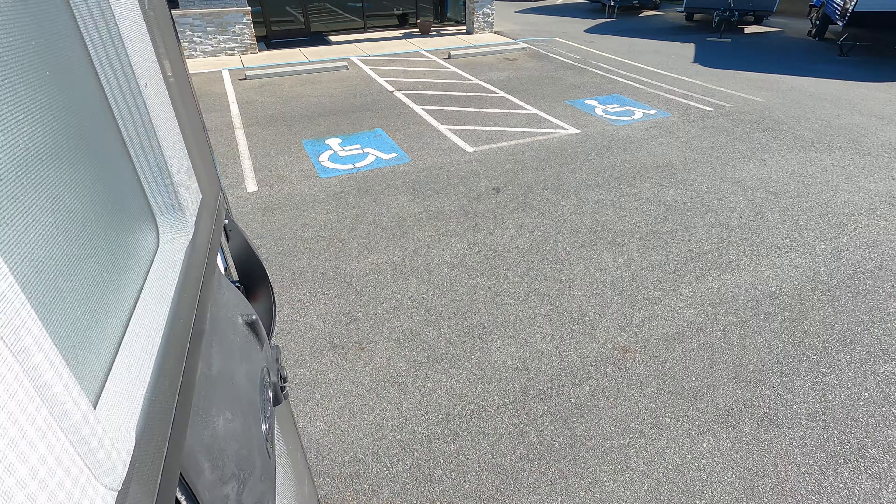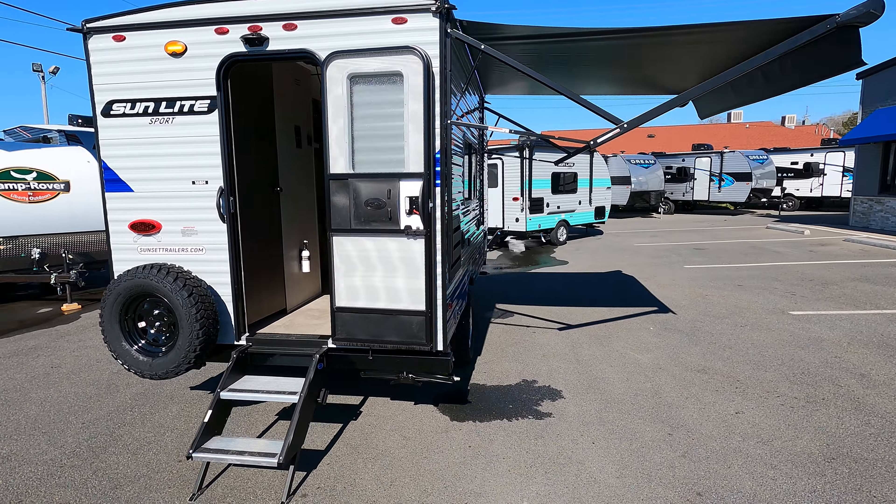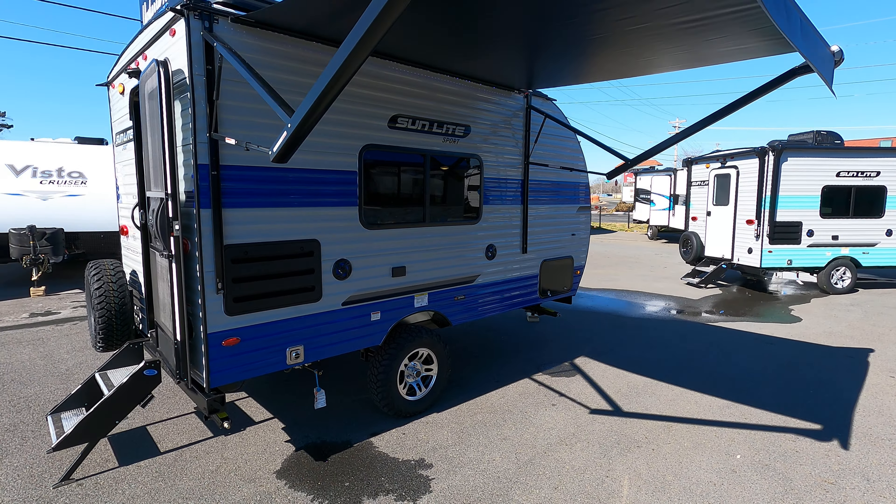This unit weighs in at 2,450 pounds. We have four left in inventory. Come see us at Uwari RV in Albomero, North Carolina. Thanks for watching.